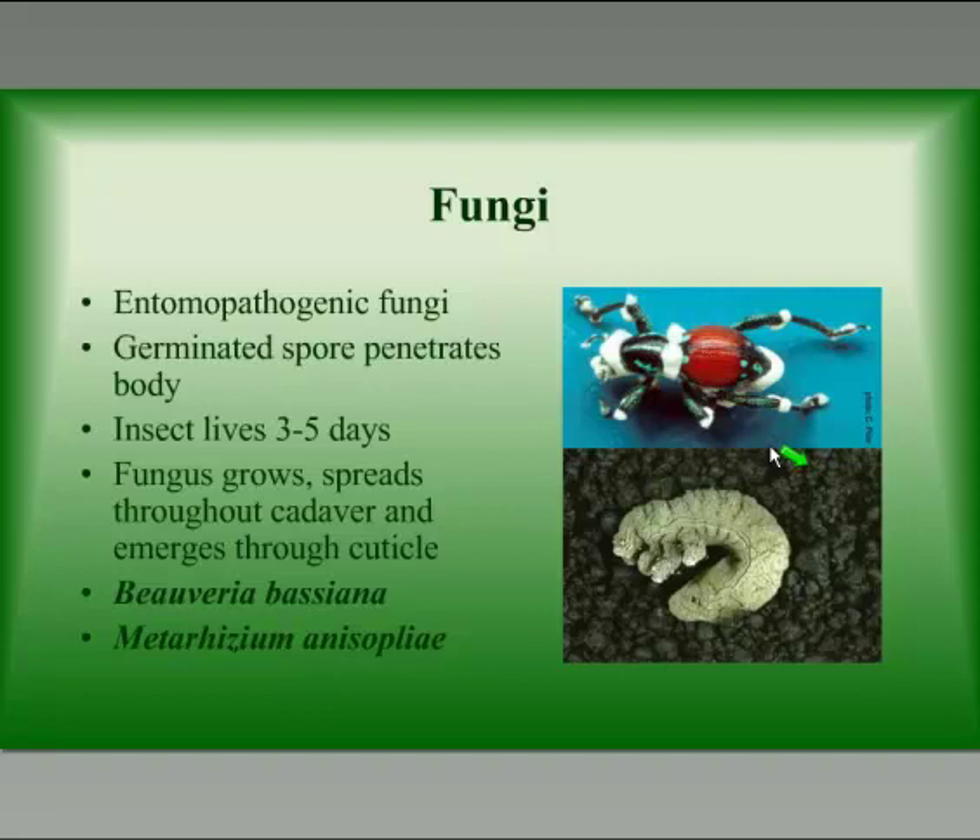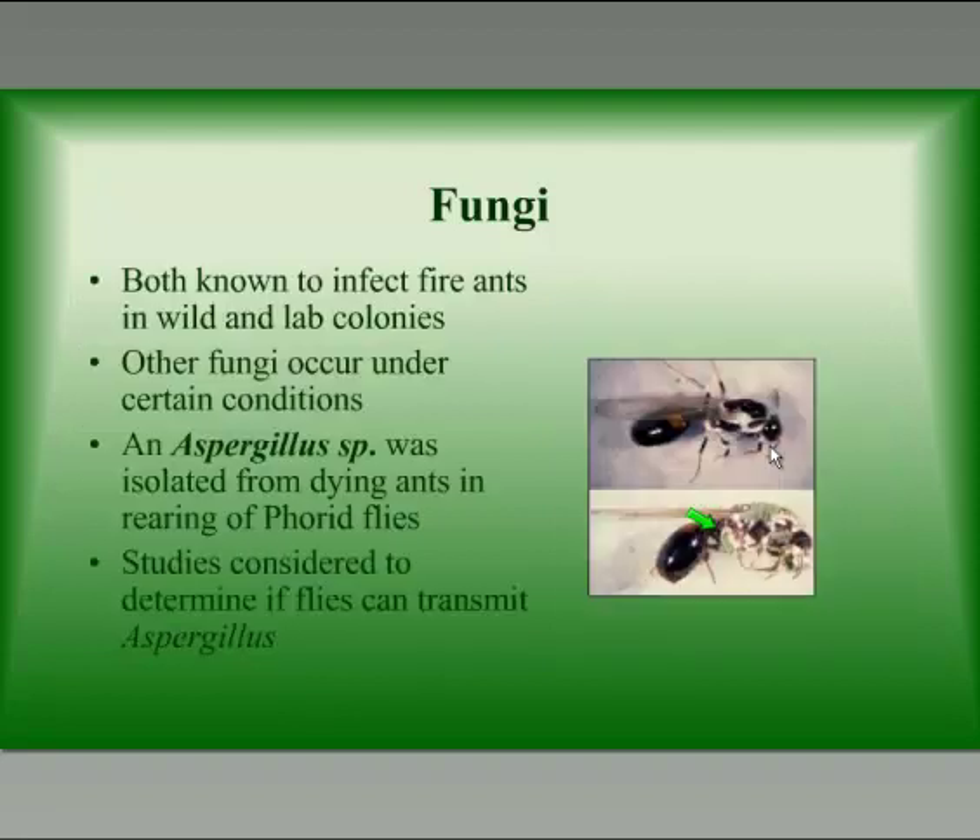Anyone that has ever reared insects in a lab knows the problem that you can have with fungi that will attack your colonies. Two of the main fungi that usually end up attacking colonies are Beauveria bassiana, which is up here in the top picture, and Metarhizium, which is a greener colored fungi shown in the bottom picture. These two fungi have both been known to attack fire ants in wild and laboratory colonies, and they are native in the soil. Usually if you can find one of these products that works as an insecticide, it has to be a fairly virulent biotype since these ants are exposed to it on a daily basis.